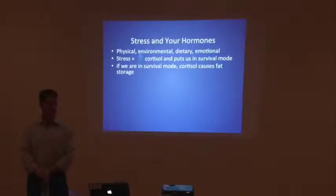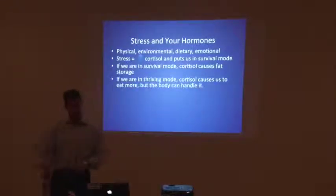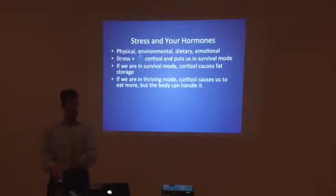Dietary and emotional stress are also factors, and we'll talk about toxins in our everyday life. If we are in survival mode, we easily get fatter — your body is supposed to do that over the short term. If we're in thriving mode — which you can be year-round — cortisol causes us to eat more, but the body can handle it. So when you are in the right mode, you're hungry. A lot of people get afraid of that and start lowering their calories, going 'I am starving all the time.'